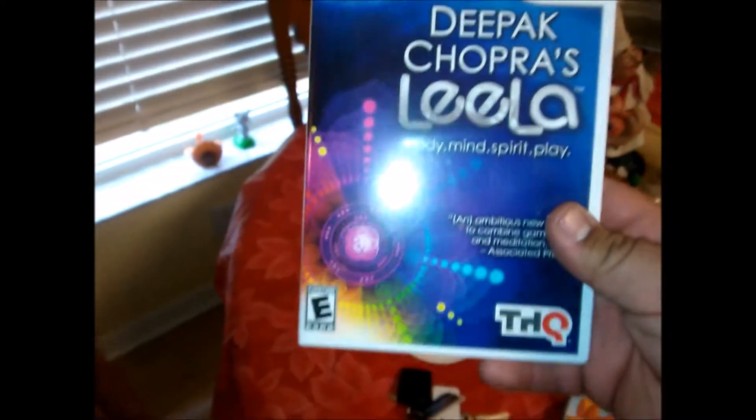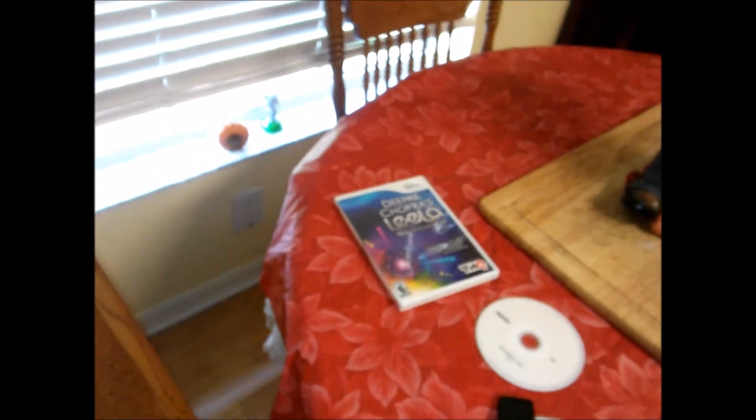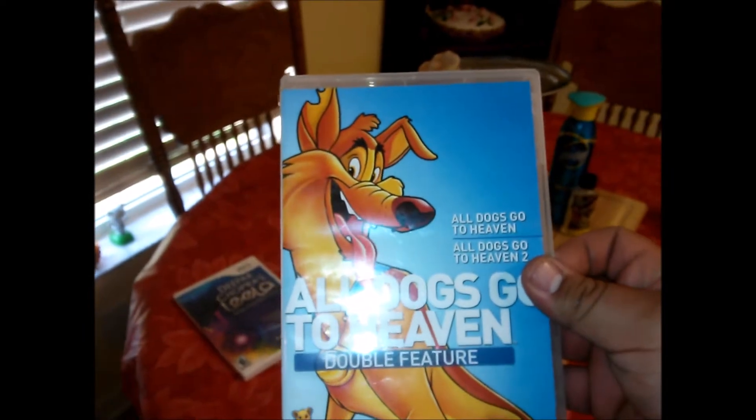I'm going to end up keeping this game. The 360 version has customizable soundtracks and a lot more, but it's cool — I collect for the Wii, all the weird type games. Also found 'All Dogs Go to Heaven' double feature. It's a little scratched and needs to be cleaned a bit, but it'll work.